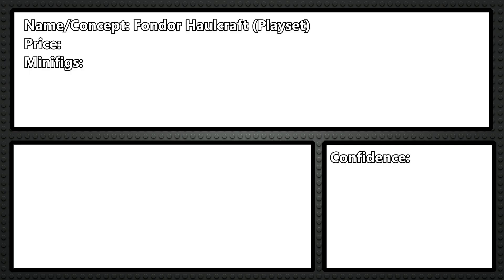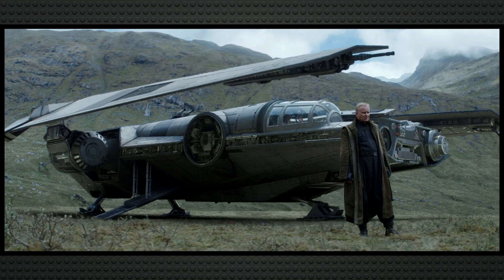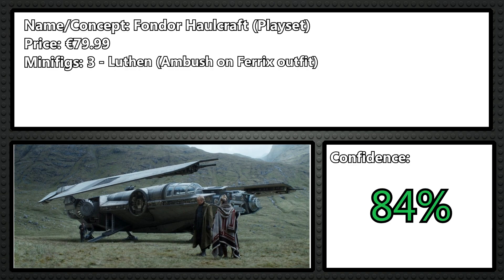75362 I think will be another Andor set — the Fondor Haulcraft for 80 euro. This is Luthen's ship from Andor. I think we need way more than just the Ambush on Ferrix set. I think it'll include three minifigures: Luthen, the same as the Ambush on Ferrix one; Clem wearing the long gray robe; and Vel.